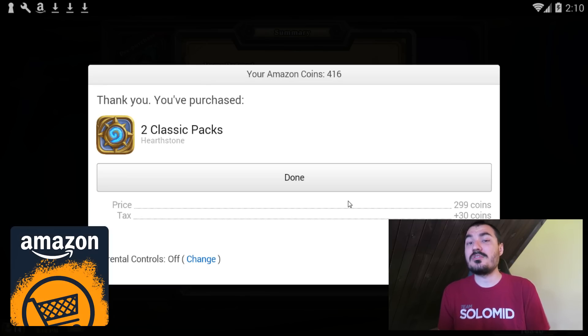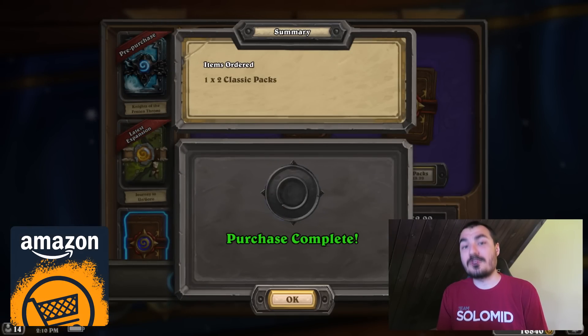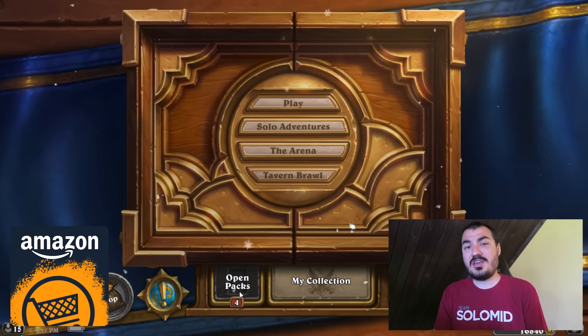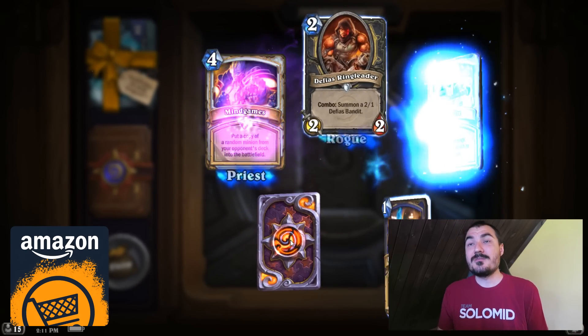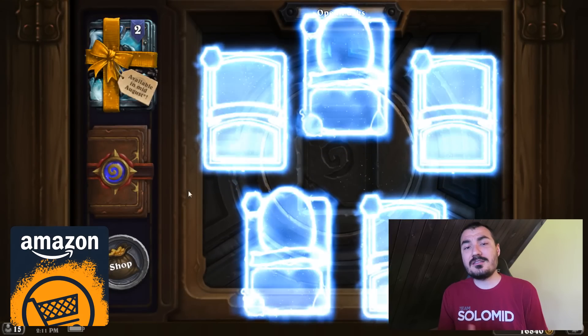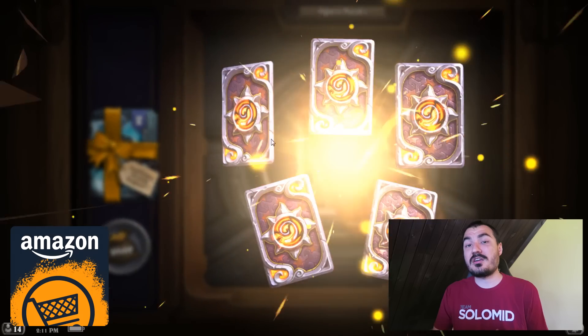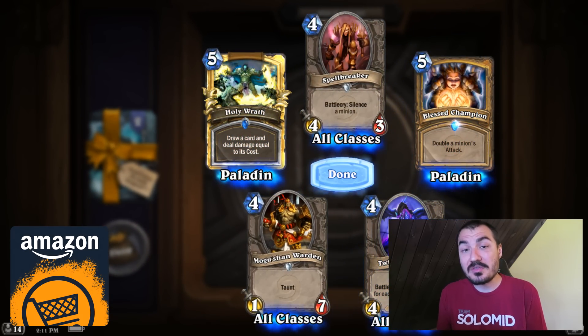In that system, you can choose to pay with coins, and then you get the stuff as you normally would. You can do this with pre-orders, and with just about everything in any game supported on the Amazon App Store — which these days is most games. You can save around 25% or so if you buy coins in bulk, and you don't have to use them all for Hearthstone, so you might as well do that.